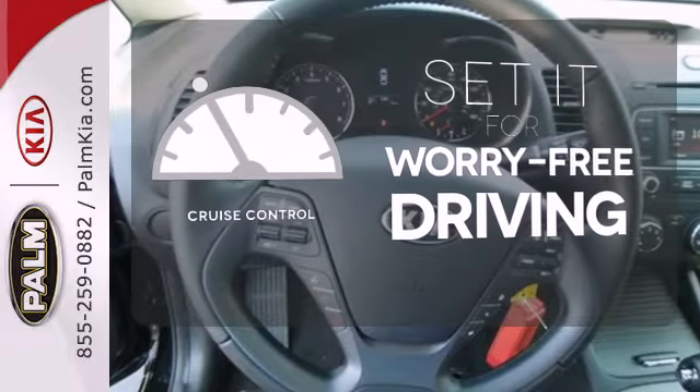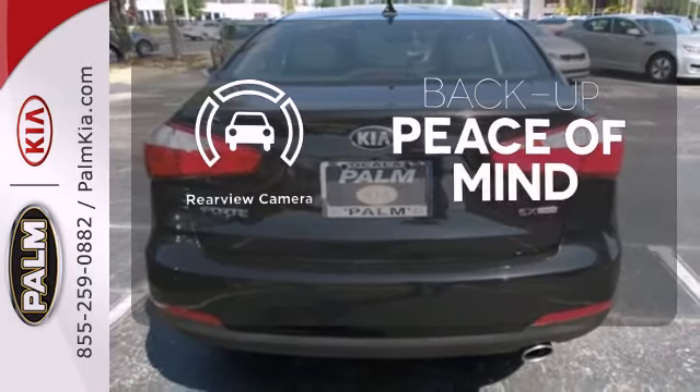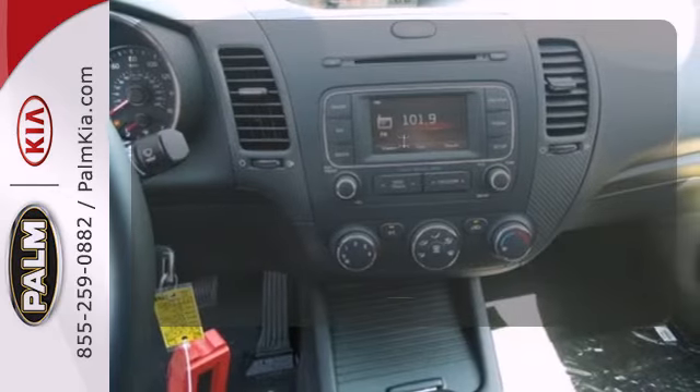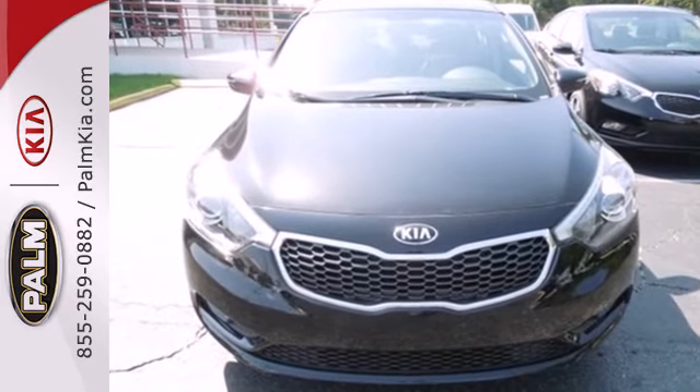Cruise control sets the standard for worry-free driving. Hindsight is 20-20 with the backup camera. Greater stopping power is a pedal press away with 4-wheel anti-lock brakes. Drive this Kia Forte today.